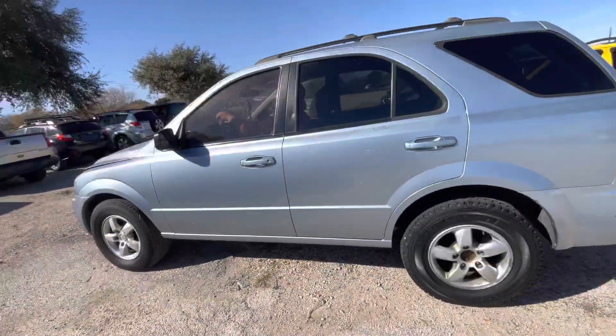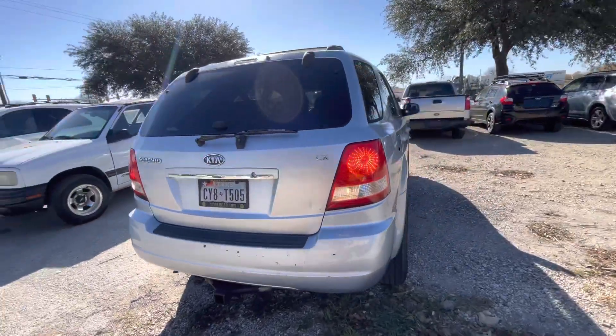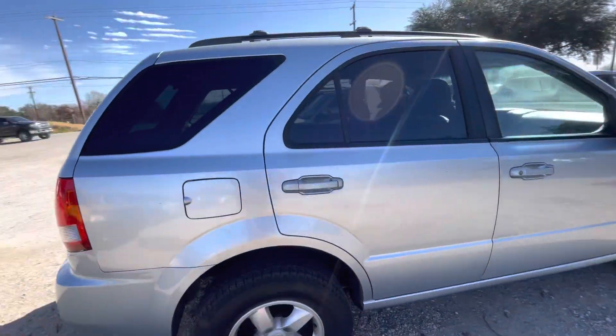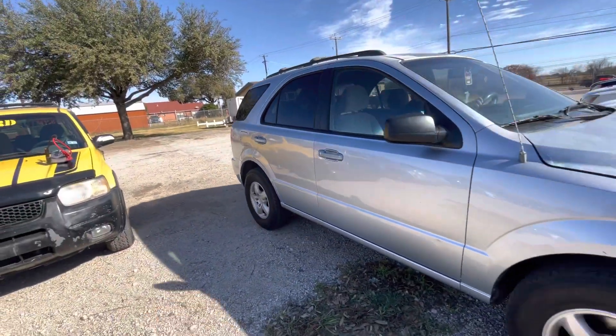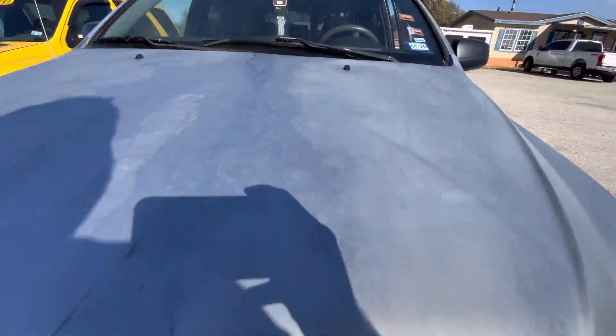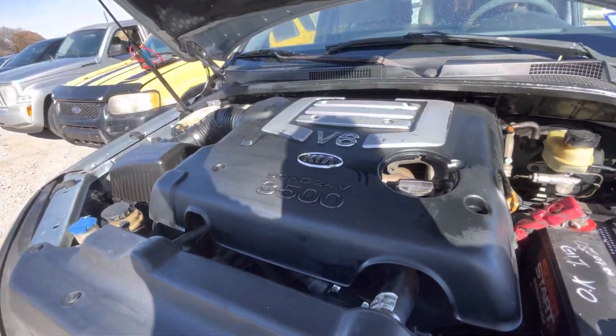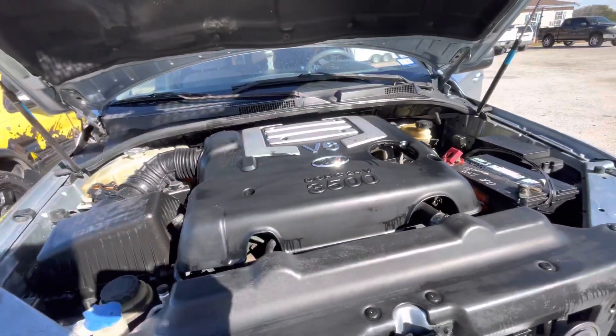Hey everybody, today we're out here at Alamo Auctioneers. We have a 2006 Kia Sorento automatic. We'll check under the hood right now and see what kind of engine's in it. It's a 3500 V6.